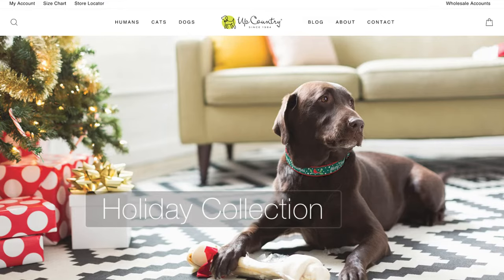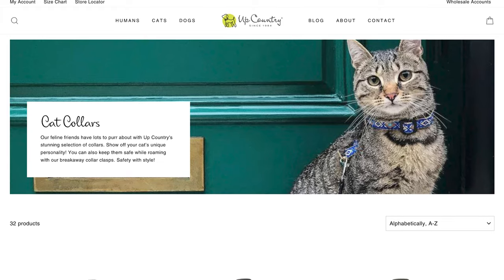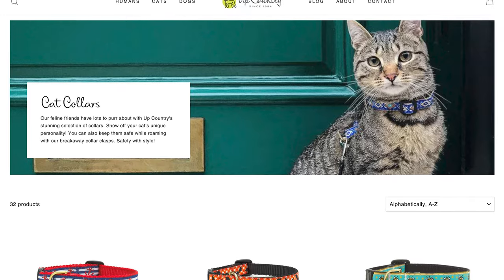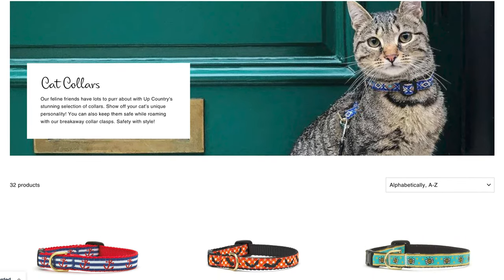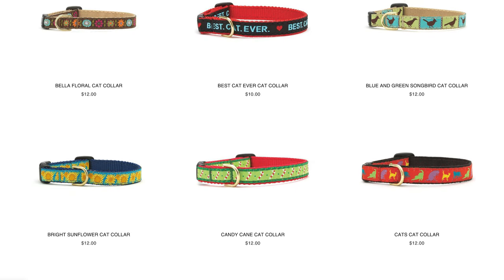We're going to start off with cat collars. First up is Upcountry, based in Rhode Island. They sell really adorable cat collars at a pretty affordable price. Everything's machine washable with breakaway safety clasps, and they also have a lot of different products for cats as well as dogs, so you can double up if you have both.